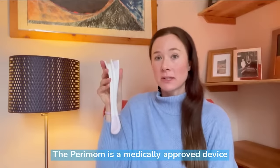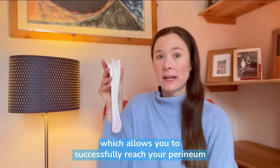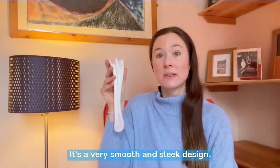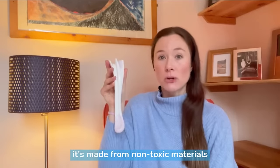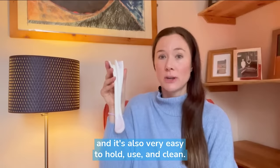The Perimom is a medically approved device which allows you to successfully reach your perineum without stress or strain. It's a very smooth and sleek design, made from non-toxic materials and it's also very easy to hold, use and clean.